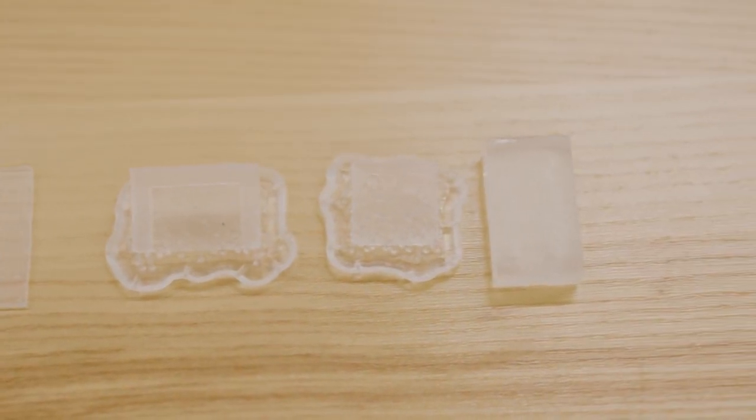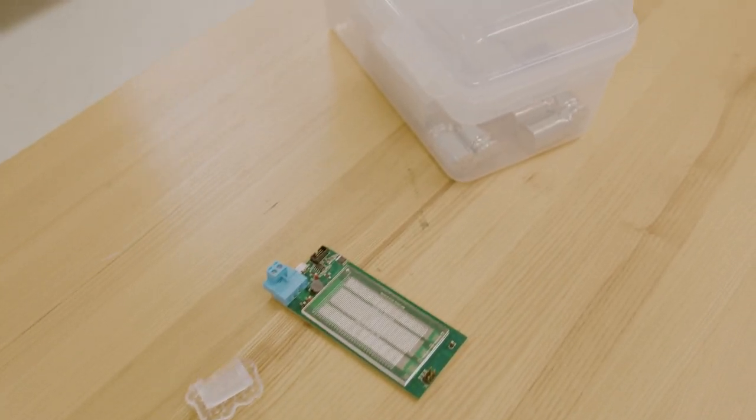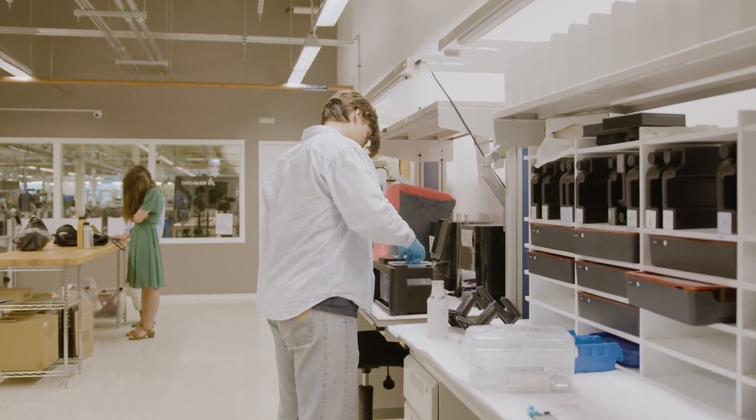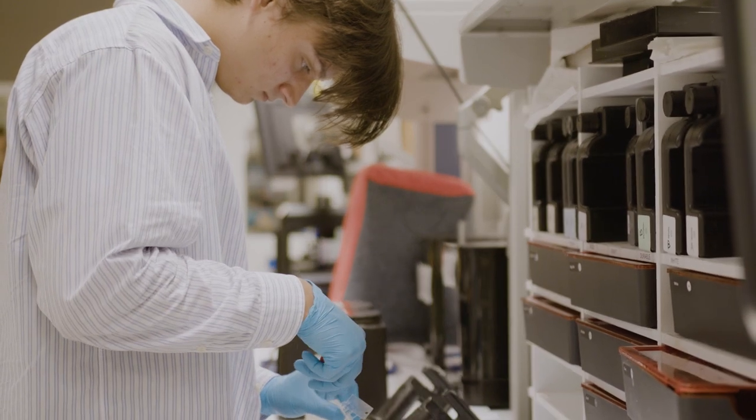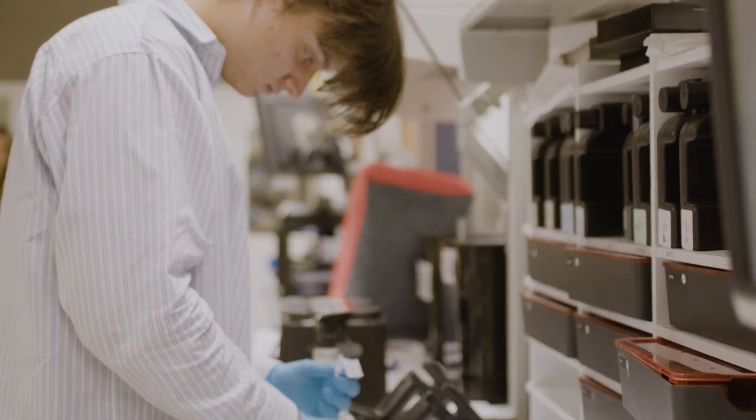We do that using a much cheaper and faster method than traditional methods — it uses electricity rather than light to read DNA. The second piece is our PCR device, which comes before we read the DNA. What we're doing there is replicating the DNA so that we have more to read and can get more accurate sequencing data.